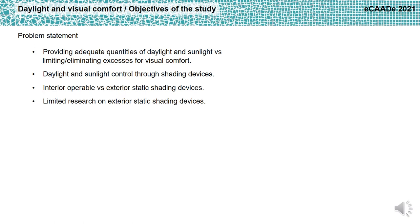Daylight and sunlight are important factors for building occupants' comfort and for the improvement of their physiological and psychological well-being. Thus, it is crucial to provide adequate quantities of daylight and sunlight in buildings.